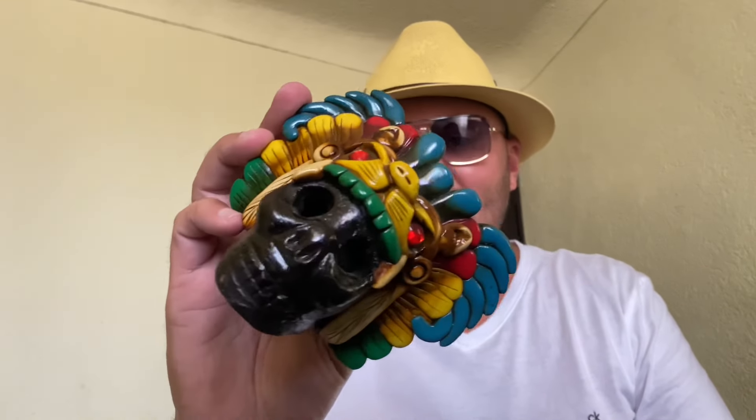Look what I bought — an Aztec death whistle from the pyramids. It makes a pretty scary sound, so you can scare people with it. It's very loud — listen to that! Thanks for watching, as always I'll see you guys in the next video. Bye!